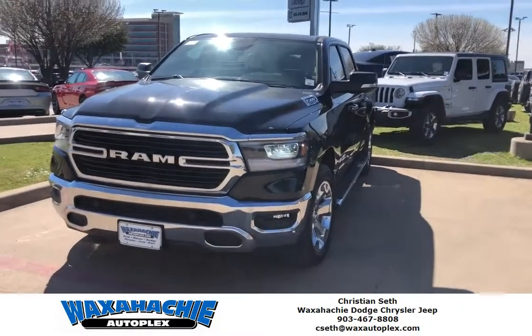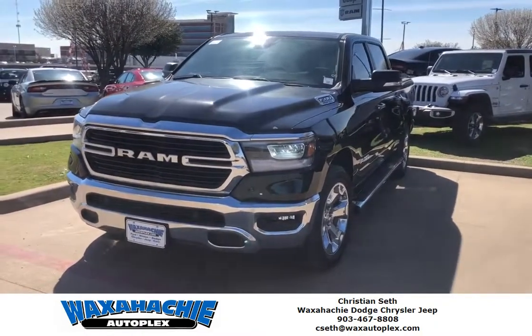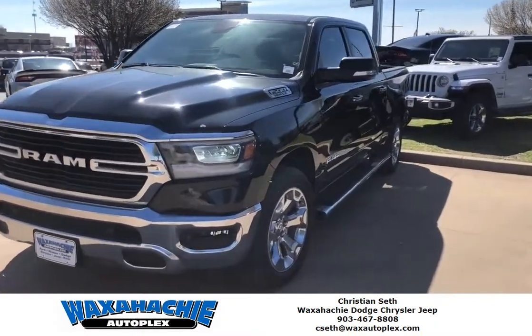Hey everyone, this is Christian at Waxahachie Dodge here in Waxahachie, Texas. Coming out today to see what great deals we have on trucks such as this one — our 2019 Ram 1500 Bighorn Edition.